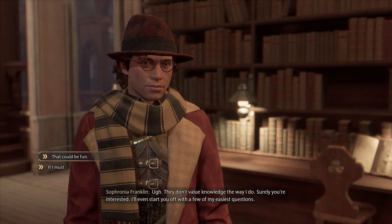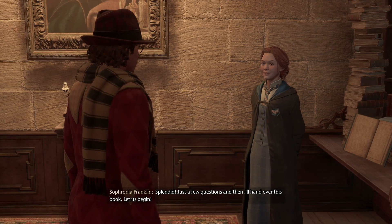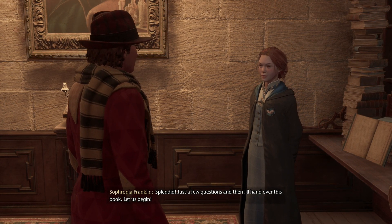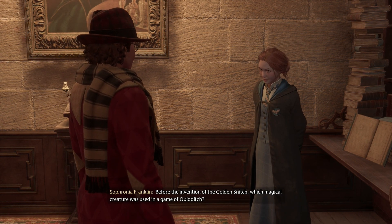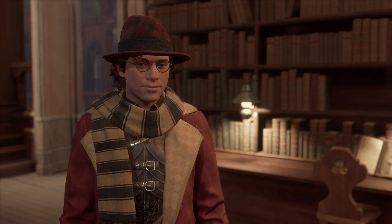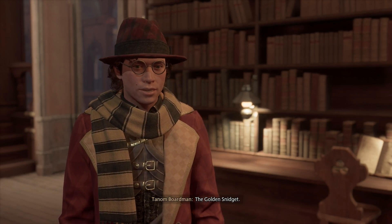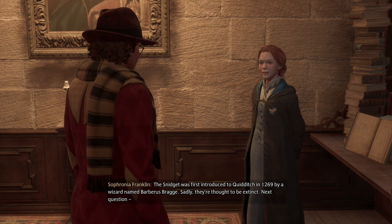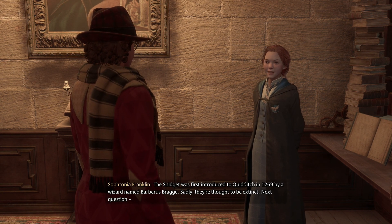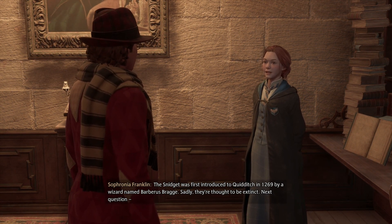A quiz sounds like fun. I like how both options are yes — one is 'oh this sounds great' and the other is 'fine, let's do this.' Before the invention of the golden snitch, which magical creature was used in the game of Quidditch? It was the golden snitchet. Correct! The snitchet was first introduced to Quidditch in 1269 by a wizard named Barbarous Bragg. Did you invent Wikipedia or something? Calm down.